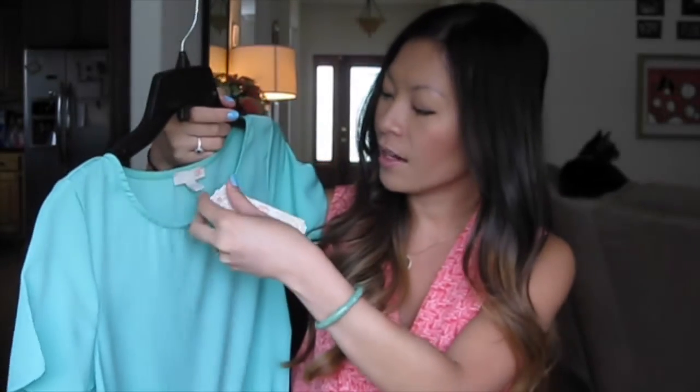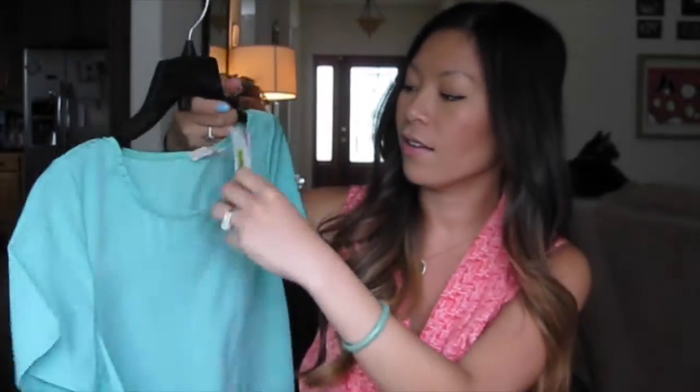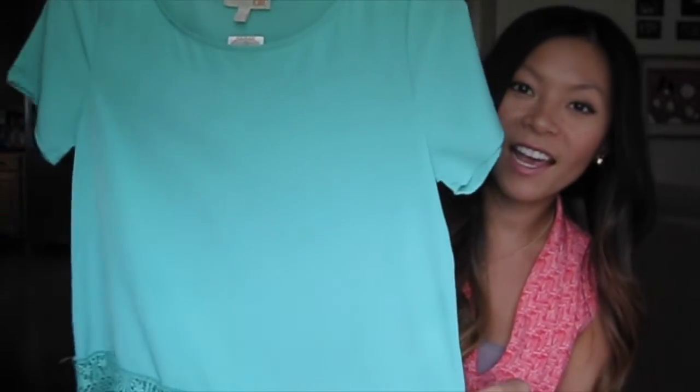I also got this shirt — it's Gianni Bini as well, and this is $26 with 30% off. It's very cute for summer. It has this little lace crochet detailing at the bottom, it's loose and flowy, and I love the color.